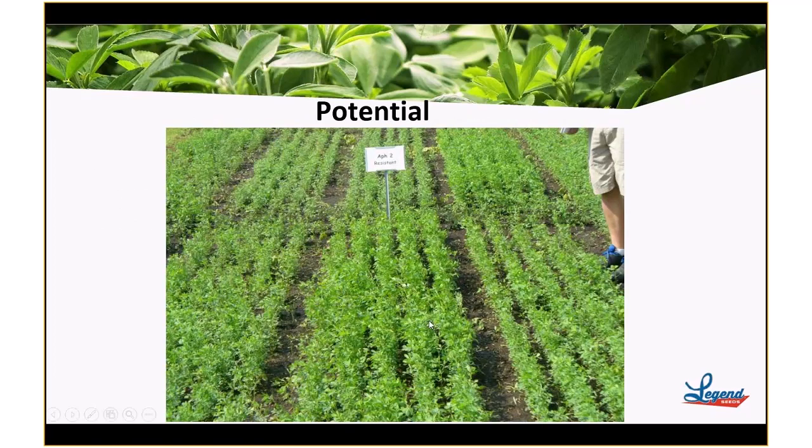To illustrate the value of placing the right variety: here is a variety that's highly resistant to Aphanomyces race 2, right in the center of the picture, and on either side are varieties that don't have that high expression of resistance. If you have soil that's maybe a little heavier or poorly drained, this is something you would want to consider. The variety that Legend Seeds offers with high resistance to Aphanomyces race 2 is Leyenda.